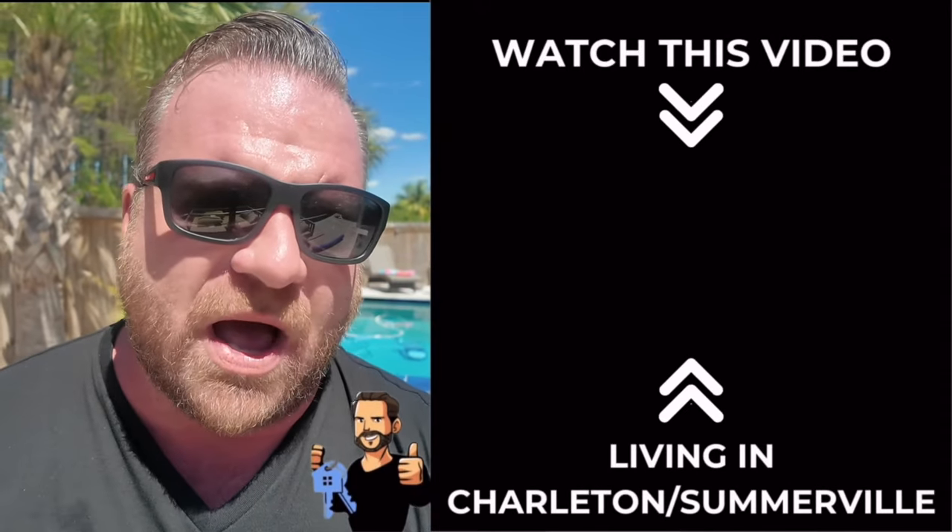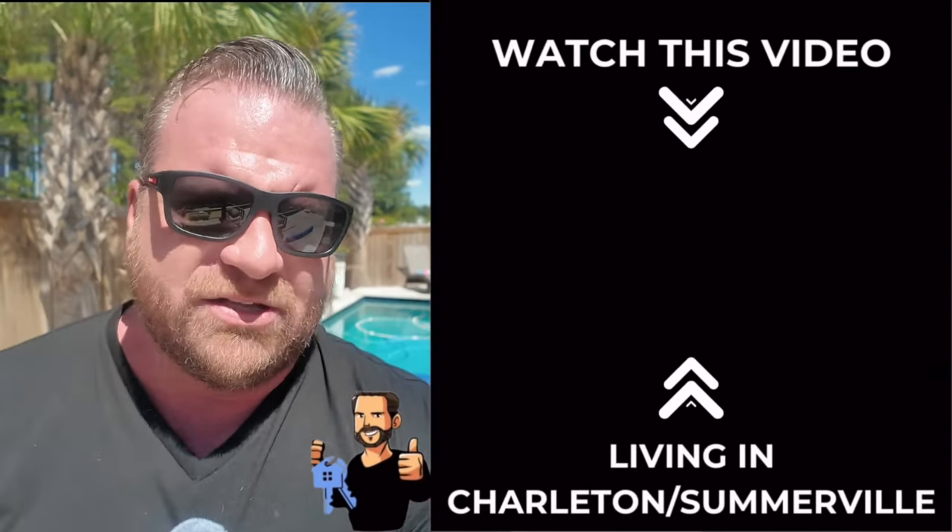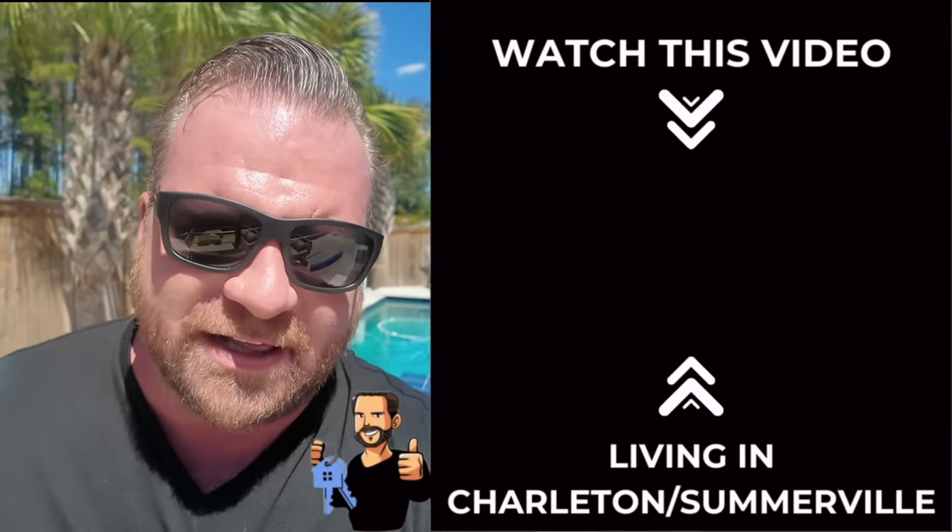Did you absolutely love this video? Do me a favor and click this one right here — I think you're going to like it as well. This one will actually tell you a little bit more and expand on what we've been talking about.